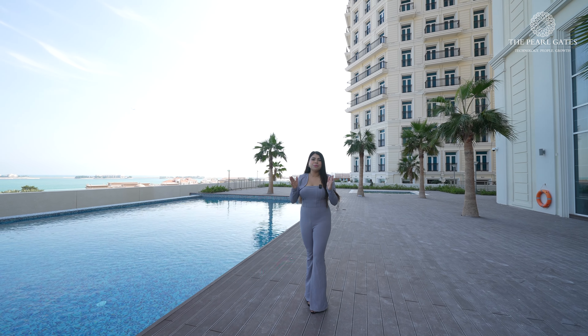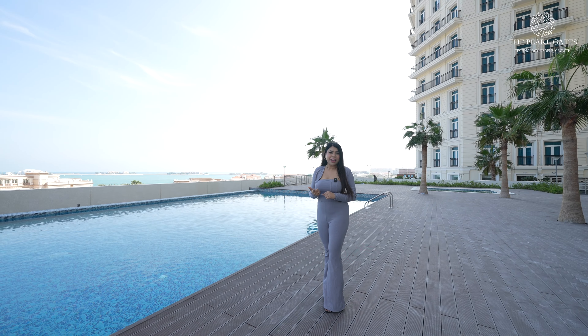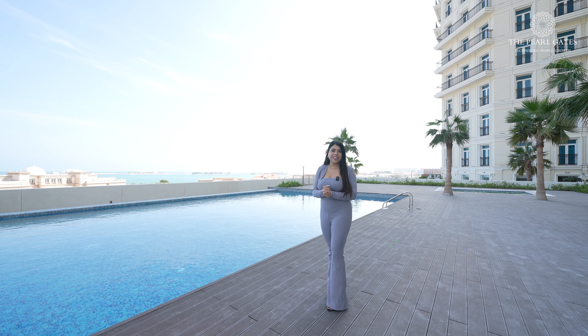Let's sum up this beautiful tower. We have availability for one bedroom apartment, two plus maid, and also beautiful penthouse. The price ranges from 8,000 Qatari Riyal to 20,000 Qatari Riyal.